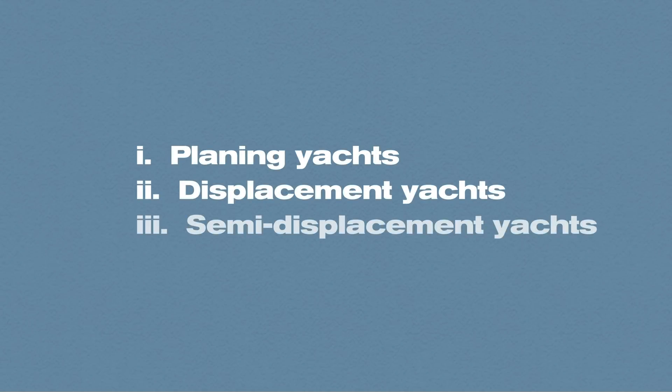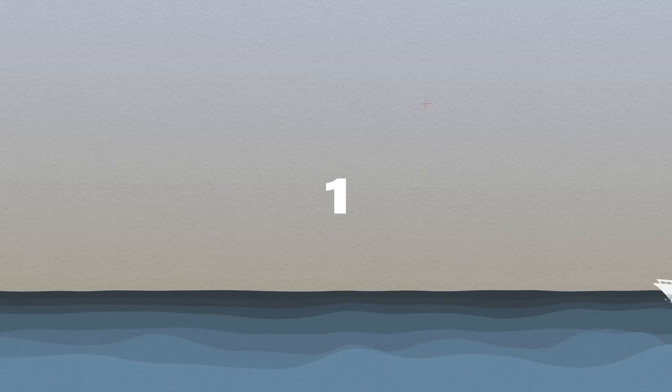There are three types of boat displacement. Every type is responsible for specific features of each vessel. In short, the displacement defines the yacht's capabilities and performance. The three types of motor yachts distinguished by their displacement and hull type are as follows.